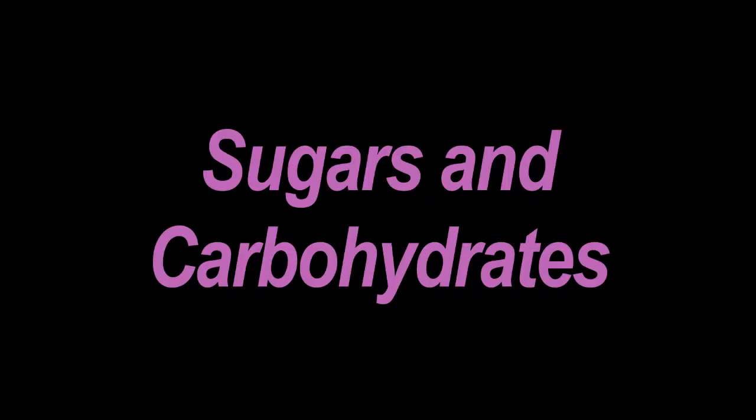Whether it be dextrose, sucralose, sucrose — all of those just mean sugar. When you're reading the ingredients, you want to make sure that the sugar or sweetener that gives it the sweetness is probably the third or fourth ingredient. If it's the first or second, it's just going to be loaded with sugar, therefore loaded with carbs, and your blood sugar is going to spike through the roof.